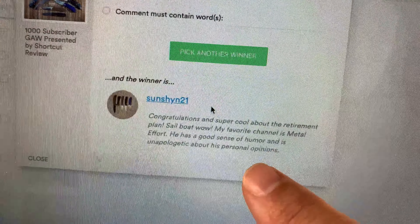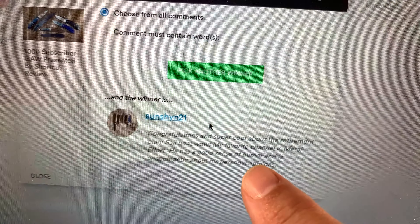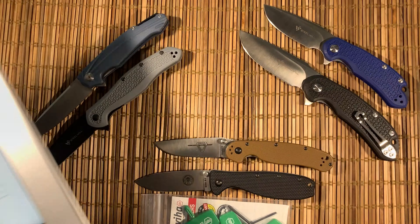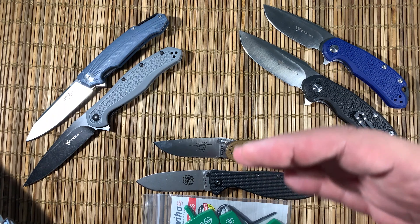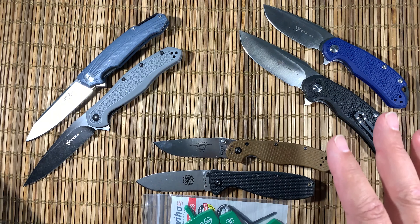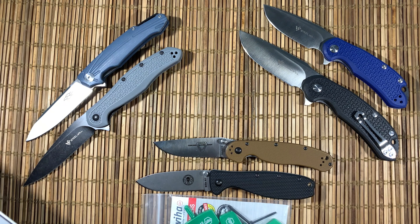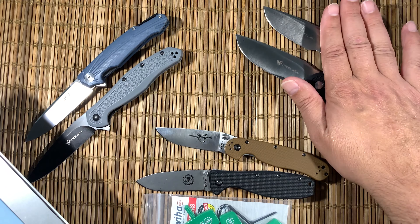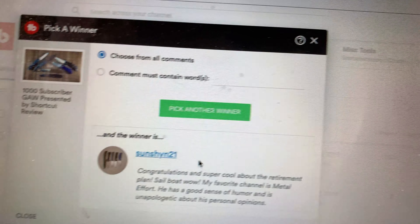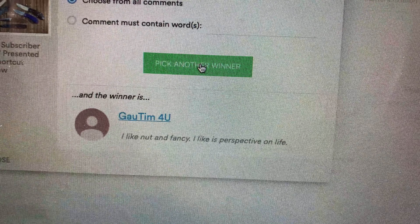Our first winner is Sunshin21. He likes Metal Effort — yeah, I really started watching Metal Effort. Sense of humor. We will try to add a little bit more humor to this channel. You guys know I kind of have an artificial boundary of five or six minutes for my videos, so there's only so much I can do, but a joke or two certainly would go a long way. So congratulations — you win the steel wheels.